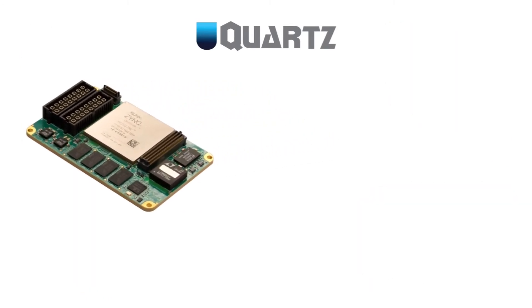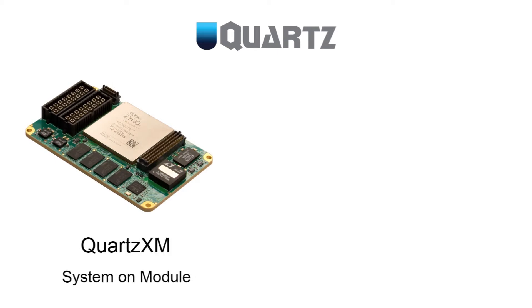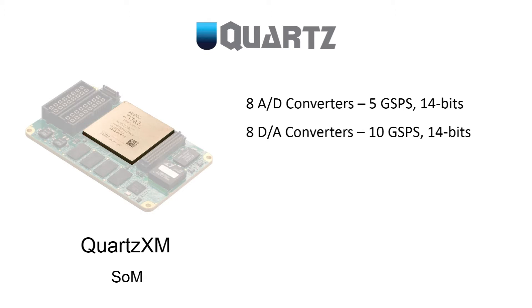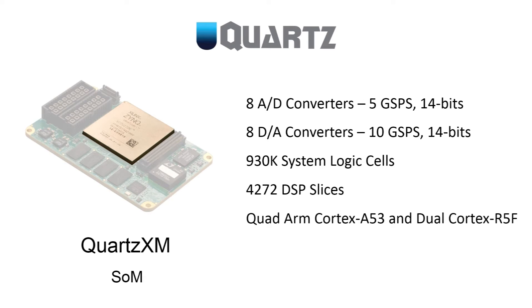The Quartz family is based on the Quartz XM module, a self-contained system-on-module or SoM that contains all the resources needed to operate the RFSoC. The SoM builds on the features already contained in the RFSoC, including eight A-to-D converters operating at 5 gigasamples per second at 14 bits, eight D-to-A converters operating at 10 gigasamples per second at 14 bits, almost one million system logic cells, over 4,000 DSP slices, six ARM Cortex processor cores, and 16 gigabit serial interfaces running at 28 gigabits per second.